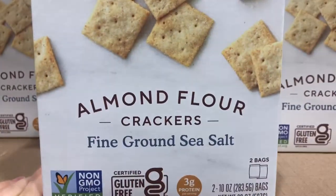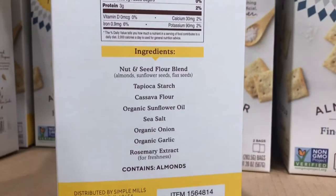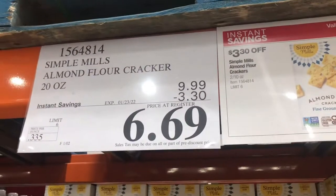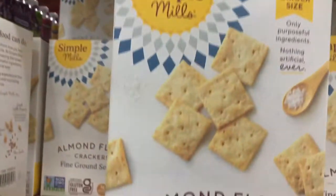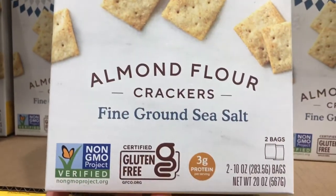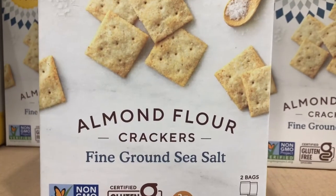These are some of our favorite crackers here — the Simple Mills Almond Flour Crackers. They have really great ingredients and they are on sale right now for $3.30 off. This is an amazing price at only about $0.34 an ounce, so I'm going to definitely stock up on these.